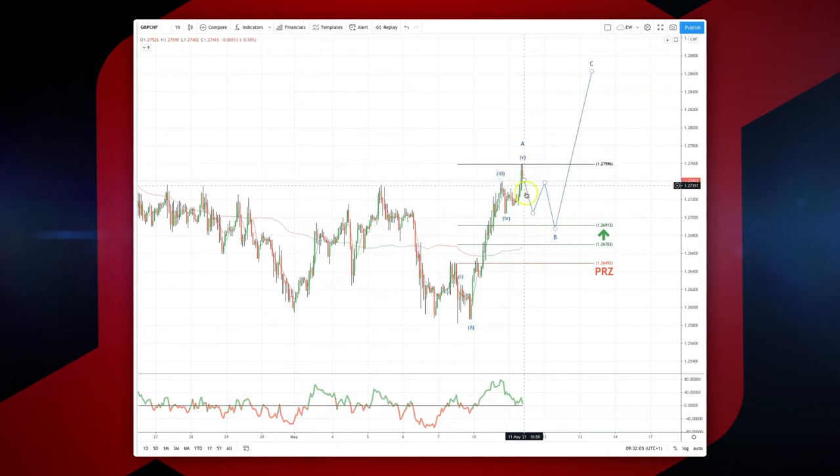I'm now looking for a three-wave corrective pattern, ideally to test into this 126.90. Watch for bullish reversal patterns there to set long positions, to play for an equality objective up into this 128.60 and a potential wave C high.